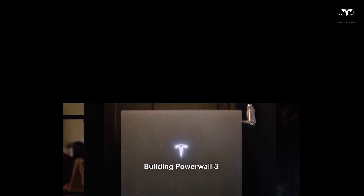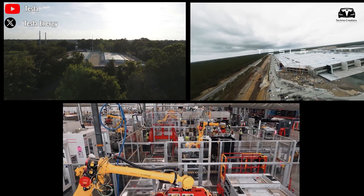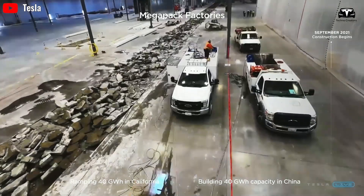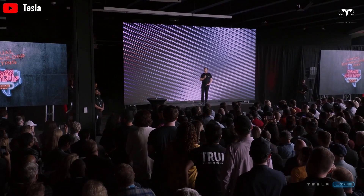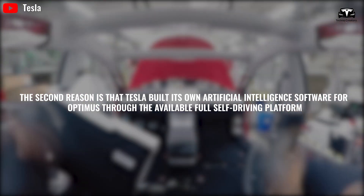Tesla is self-sufficient in battery power from three large factories: Gigafactory Nevada, Gigafactory Texas, and Gigafactory Berlin. These factories help Tesla optimize production processes, reduce costs, and create thousands of jobs for local workers. The Optimus team is well-positioned to achieve their production goals.